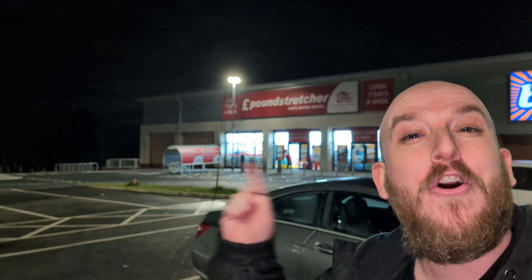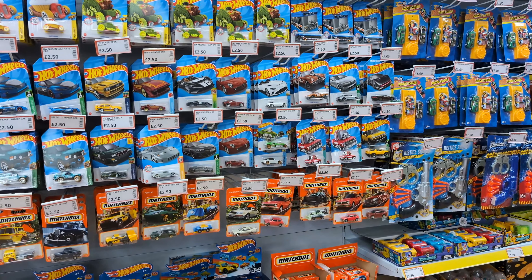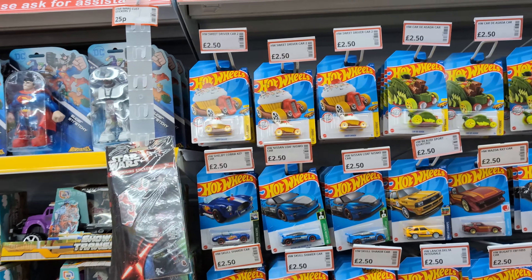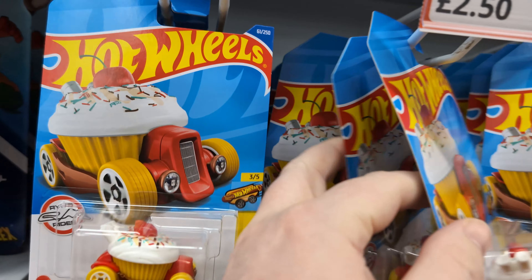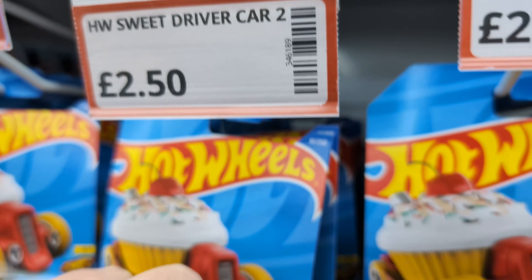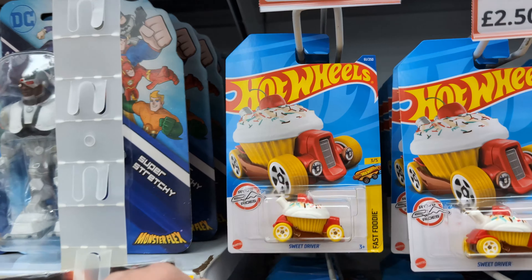Hey guys, out at Pound Stretcher hunting down Hot Wheels — let's go in and see what they've got. I wasn't expecting them to have Hot Wheels in here, but look what they've got: absolutely loads on the pegs. If you look though, they're all exactly the same one behind the other. I had a little look at the numbers and yeah, they go all the way back, so I'll have a quick look through. This might be a bit of a shorter hunt if they're all like that, but maybe we'll find something special.